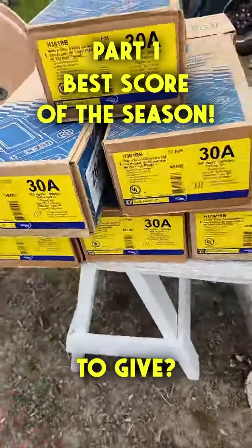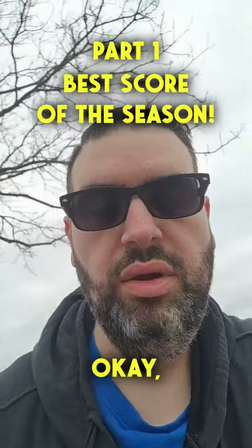Anything else you need? How much is this guy? 10 bucks. And how much are the exit signs? 20k. How about those and these? 50 bucks? 55. Done. Okay.